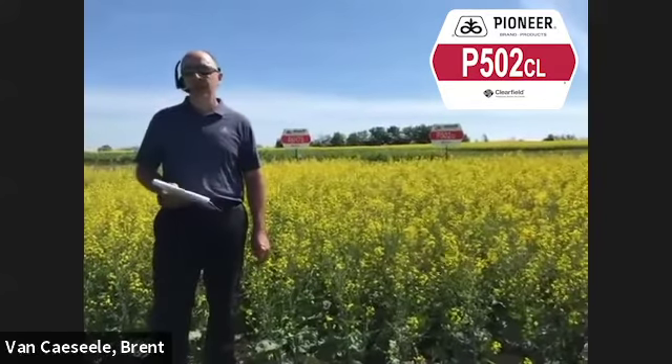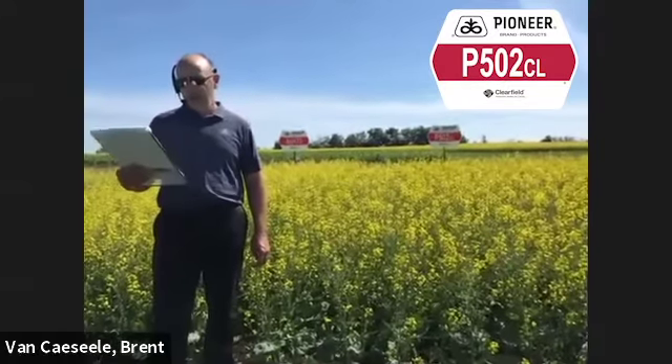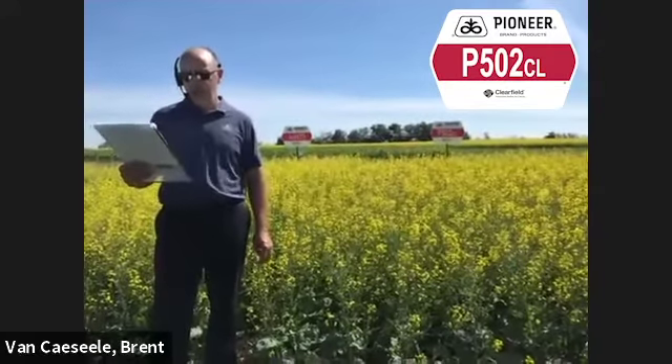For growers that were used to growing our other Clearfield product, 45876, we see about a 106.3% yield advantage there.